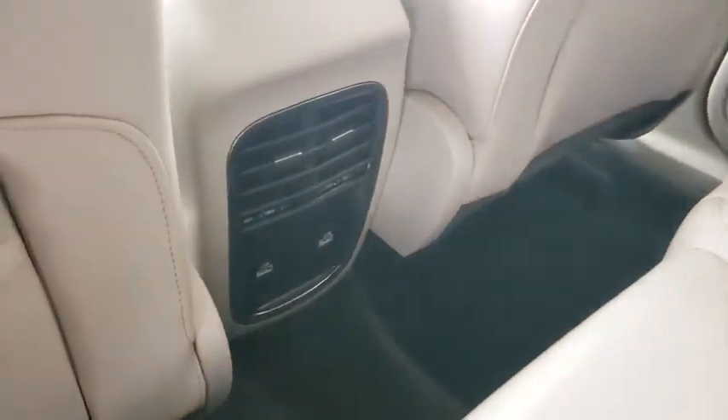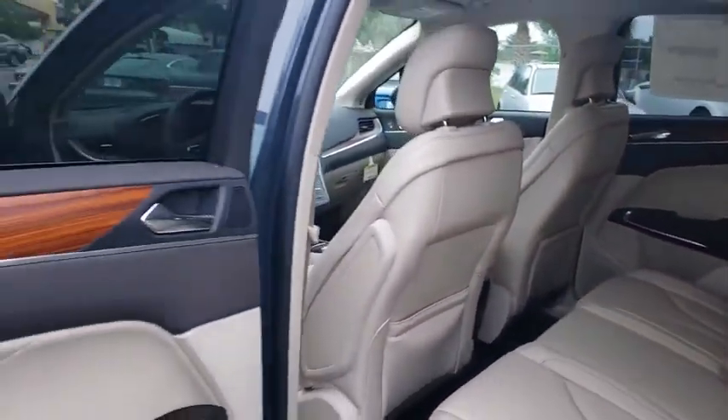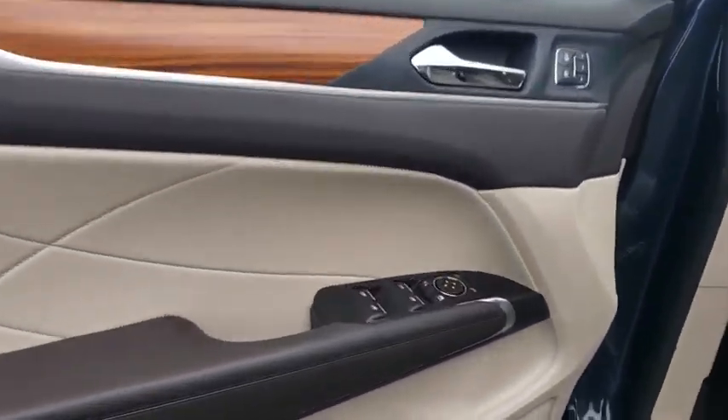Leather wrapped steering wheel, power steering, adjustable steering wheel, keyless start, floor mats, cruise control, auto dimming rear view mirror, aluminum wheels, four wheel disc brakes.